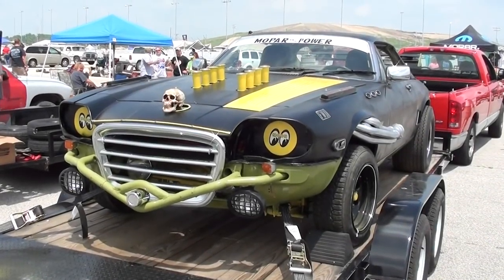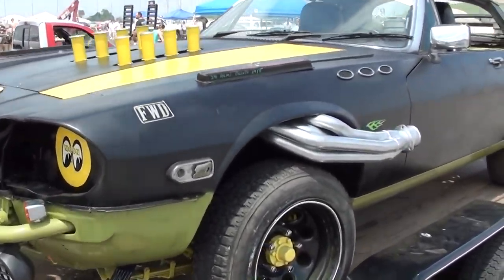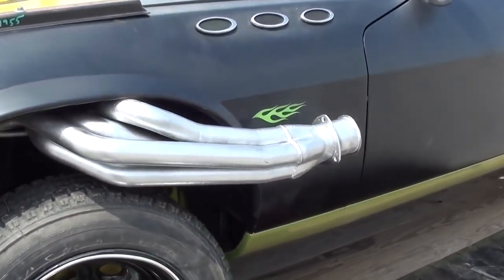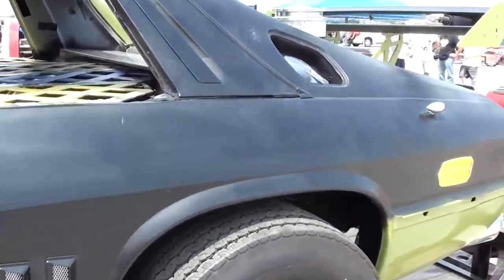But anyway, hopefully you guys enjoy them, thanks for watching, and we'll get on with it here. Hey everybody, coming to you from Gateway Motorsports Park over here at Mega Mopar Weekend, and I was walking around the car show and swap meet, and I came across something really unusual.